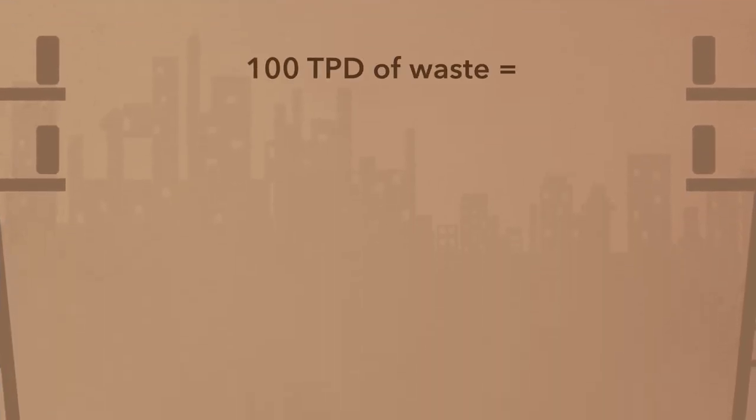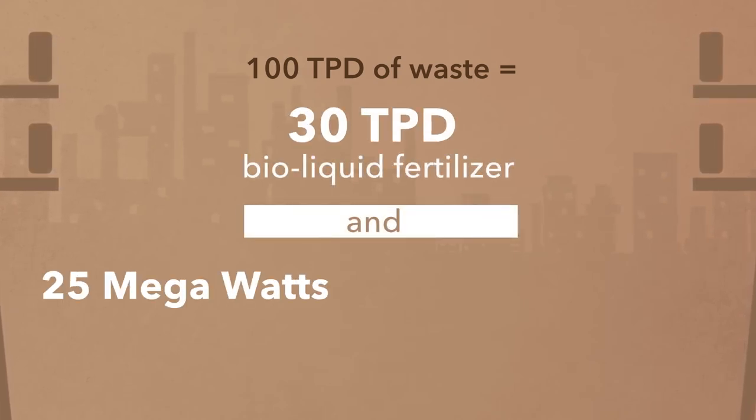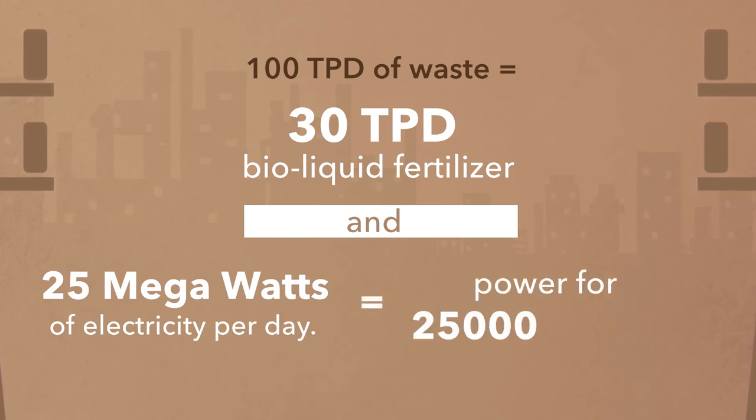100 tons per day of waste will produce 30 tons per day of bio-liquid fertilizer and 25 megawatts of electricity per day, which can in turn power 25,000 homes.